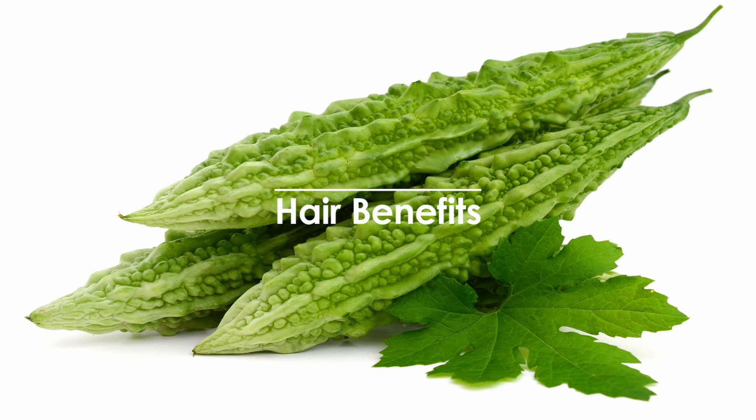Hair Benefits. 1. Brings Shine to Hair: Pour a cup of bitter gourd juice over your hair for half an hour and allow your scalp to soak it. Wash your hair with water and see the shine on your hair. Bitter gourd also helps in smoothening the hair texture. 2. Treats Hair Loss: Bitter gourd juice, when applied with a dash of sugar, helps in preventing hair loss. Bitter gourd juice not only helps in reducing hair fall but also strengthens the hair. 3. Remedy for Oily Hair: If an excess of oil gets accumulated in your hair, you can apply a mixture of bitter gourd juice and apple cider vinegar over your hair. Using this mixture twice a week can help you get rid of the extra oil generated in your hair.